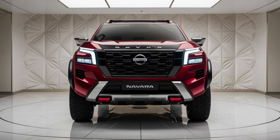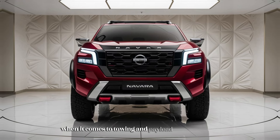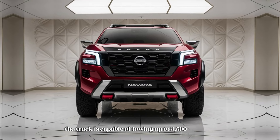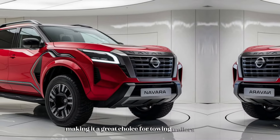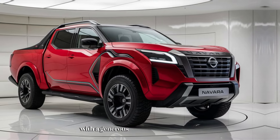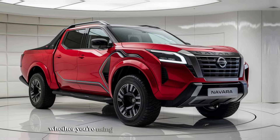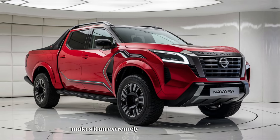For those who need a truck for heavy-duty tasks, the 2025 Navara does not disappoint in towing and payload capacity. The truck is capable of towing up to 3,500 kilograms depending on the engine and configuration, making it a great choice for towing trailers, boats, or other heavy equipment. The truck bed is highly practical with a generous payload capacity and several tie-down points for securing cargo, making the Navara an extremely versatile vehicle for both work and play.